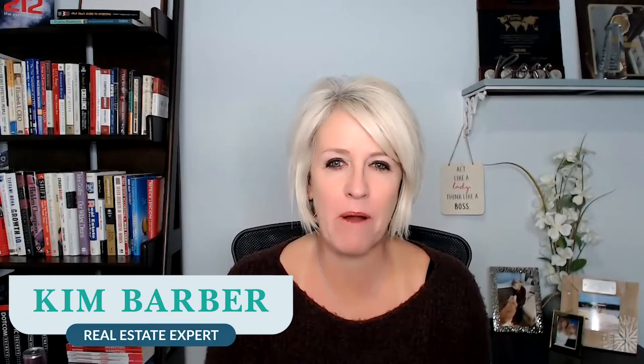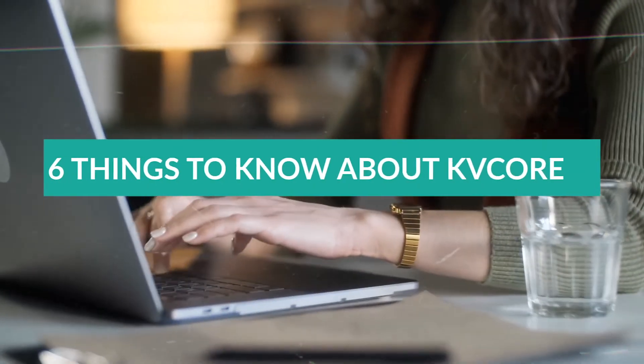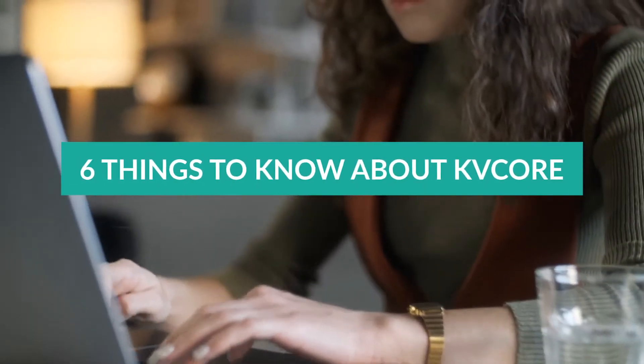KB Core is such an amazing, powerful, robust system that I want to tell you about the six things that I think are important to know when you're considering the whole package — whether you're using it, getting started, or been using it a while, it doesn't matter. There are six things that are super important to know about KB Core.